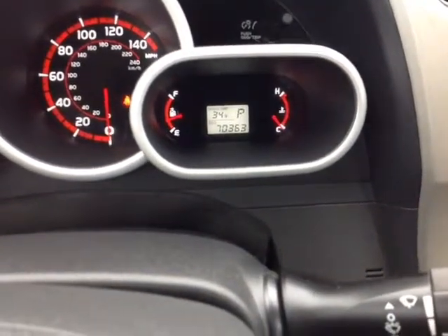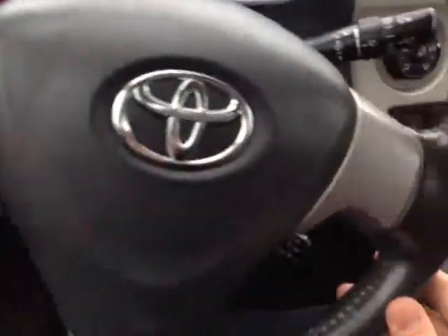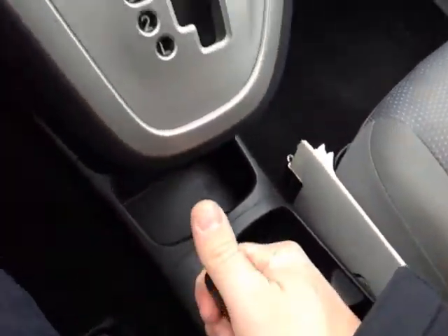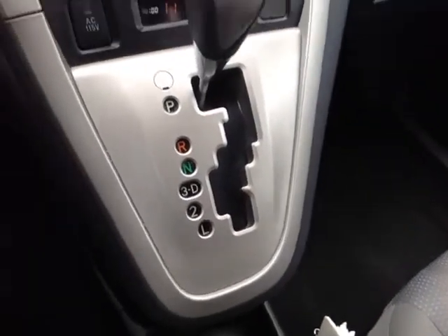Your very well-animated instrument panel features a multi-information display with your outside temperature and all your trip information — as you can see, 70,363 on the odometer. Nice leather-wrapped steering wheel with volume, track, and mode adjustments on the left, cruise control on the right. Down low is your park brake, and a gated shifter with drive, 3, 2, and low for easy navigation through the gearbox.